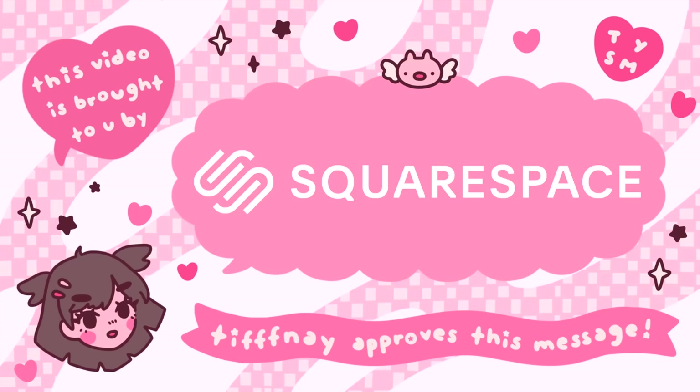This video is brought to you by Squarespace, a platform perfect for creating your own website. Stay tuned to hear more. Hello everyone!